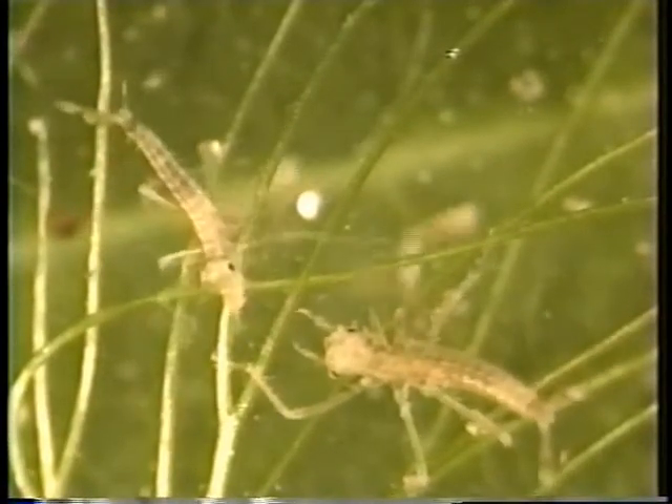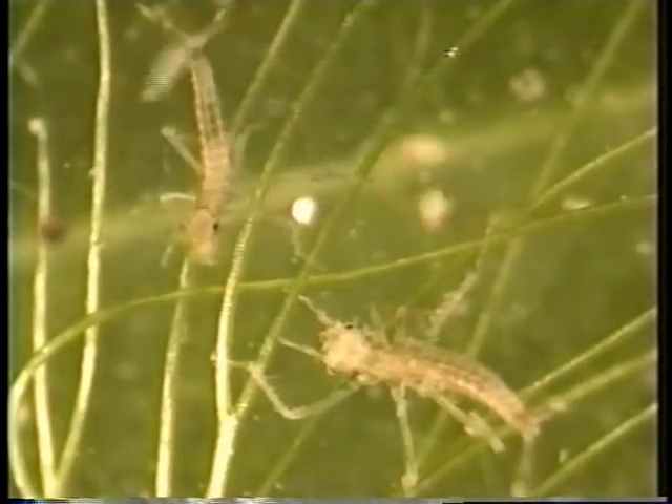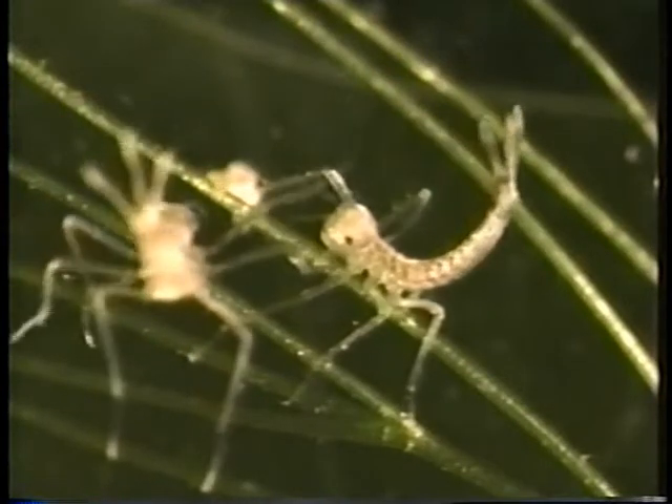Even at this young stage, they are active predators and fiercely guard their hunting patch, using their tails as weapons.